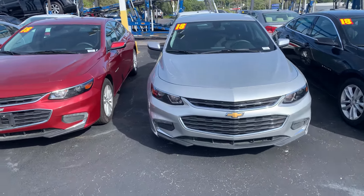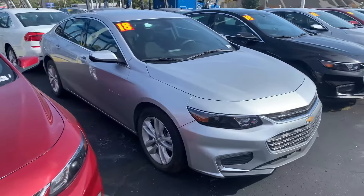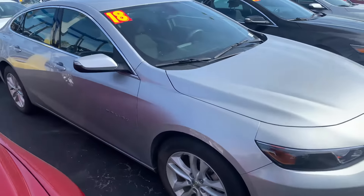Good afternoon, Linda. This is Devin over here at Premier Pre-Owned. I just wanted to take a minute today to show off our 2018 Chevy Malibu.